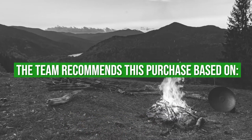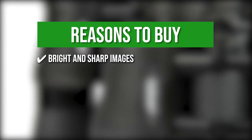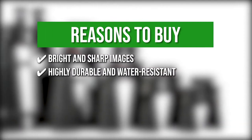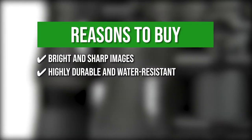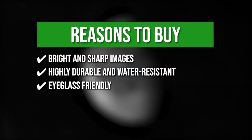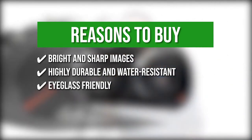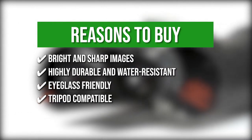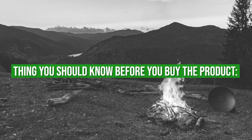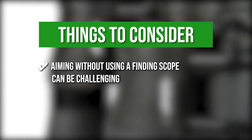The team recommends this purchase based on the following. Bright and sharp images: the BAK4 prisms provide excellent light transmission for brighter images in dim areas. Highly durable and water-resistant: it features an armored body that provides protection as well as a secure gripping surface, and the water-resistant exterior enables the binoculars to withstand even the harshest environments. Eyeglass-friendly: the unit is equipped with soft rubber eye-cups that block stray light, and eyeglass wearers can easily fold down the eye-cups for easy viewing. Tripod-compatible: you can easily mount the binoculars on a tripod for hands-free viewing. Keeping that in mind, the thing you should know is that aiming without using a finder scope can be challenging, especially at very distant objects.